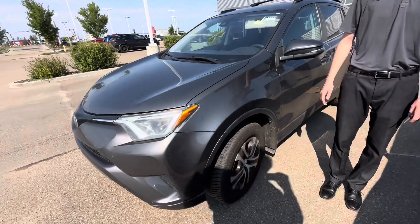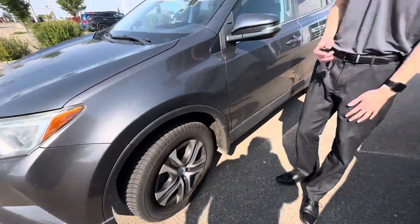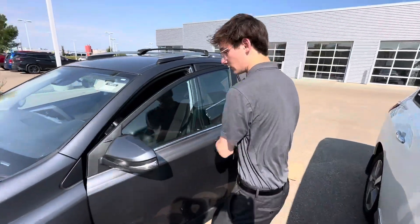Come around to the side and you have those all-weather tires by Michelin, the Cross Climate 2s — a very expensive tire with some mileage warranty on them as well.